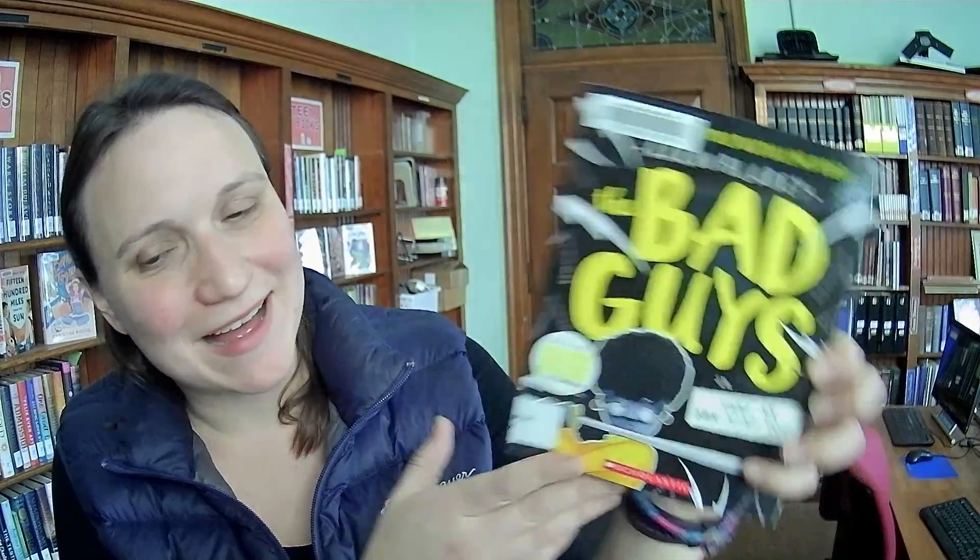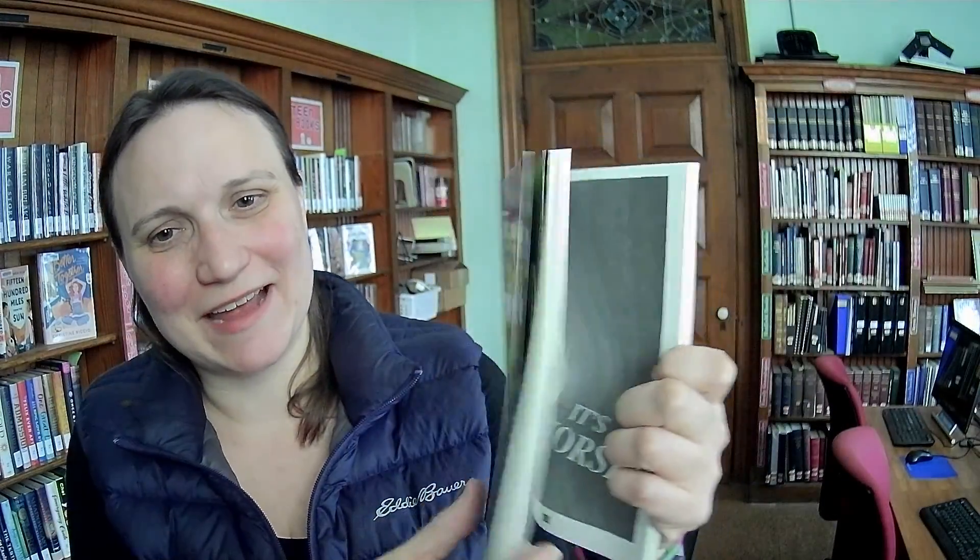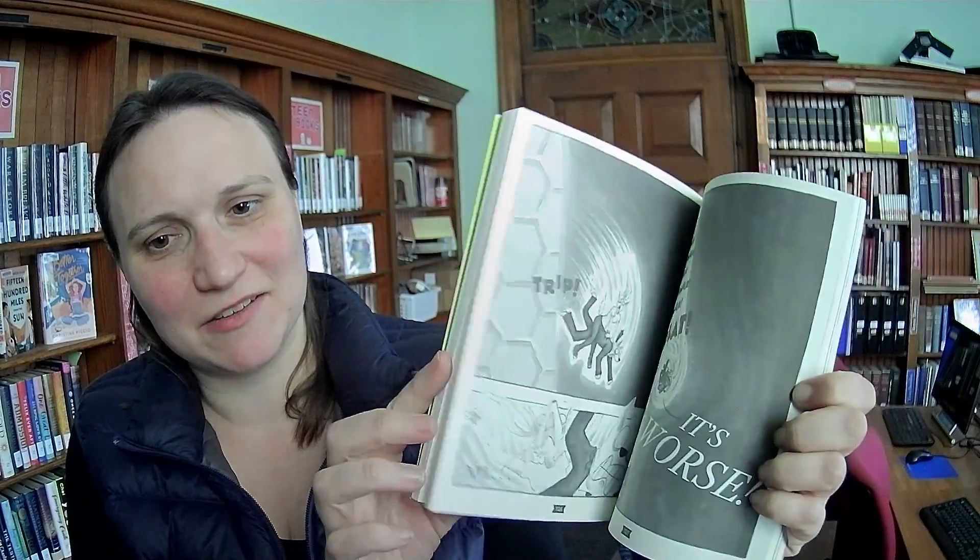The Bad Guys — this is the newest one in Aaron Blabley's Bad Guys series, which is basically a graphic novel. I was going to say it's a hybrid but actually it's just a graphic novel.